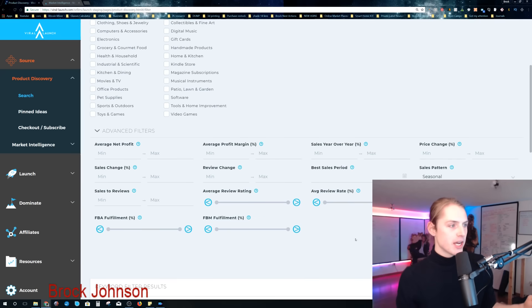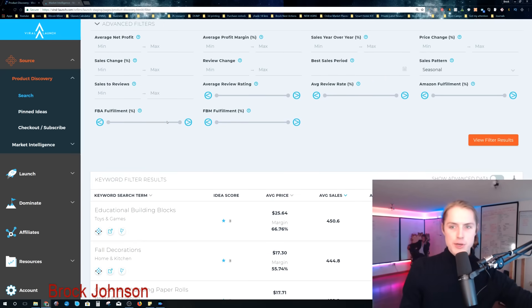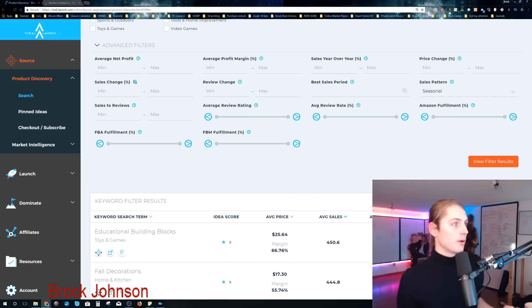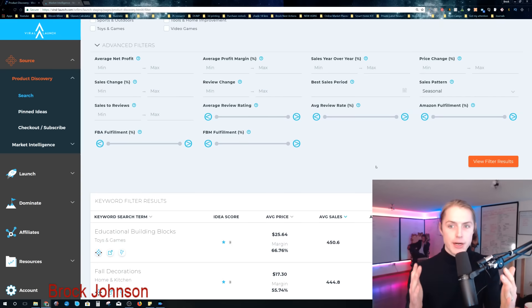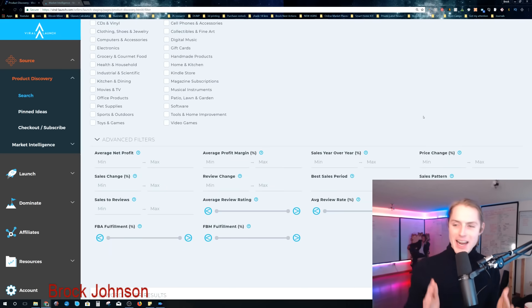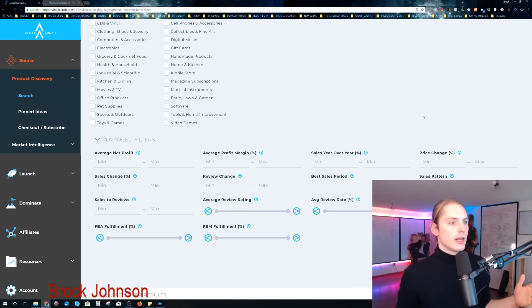You can look at what percentage is fulfilled by Amazon, what percentage is fulfilled by merchant. So you could find a market that's killing it but nobody's offering FBA. And you can look at sales change percentage — what's happening to sales over time — and look at what's happening to the reviews: how many reviews are there compared to how many sales there are. So you can really craft and get all the information you need to find exactly the best products with this tool.